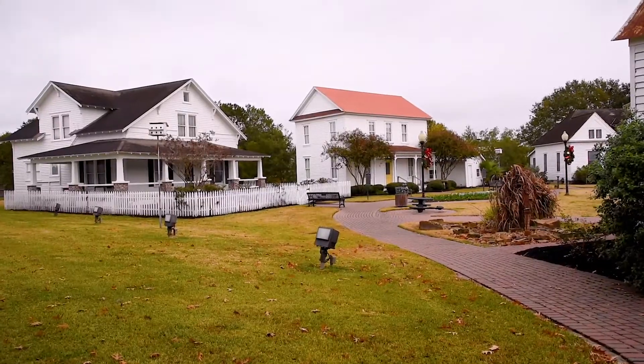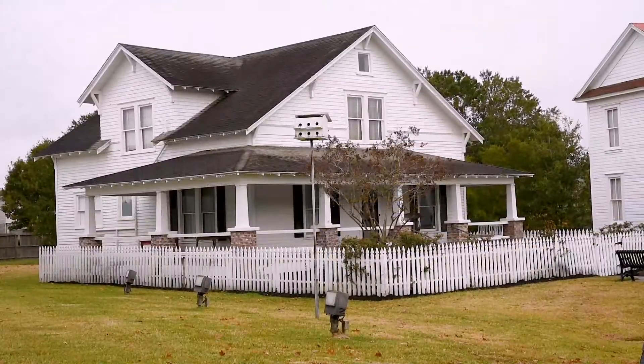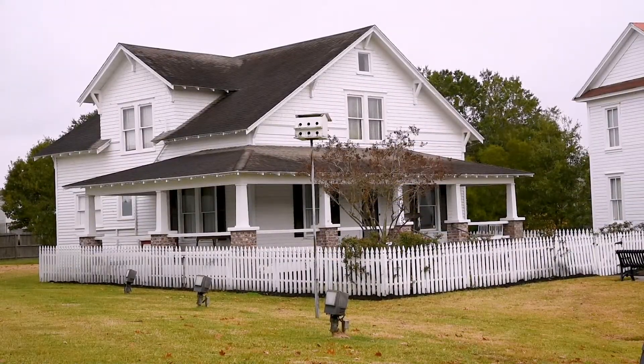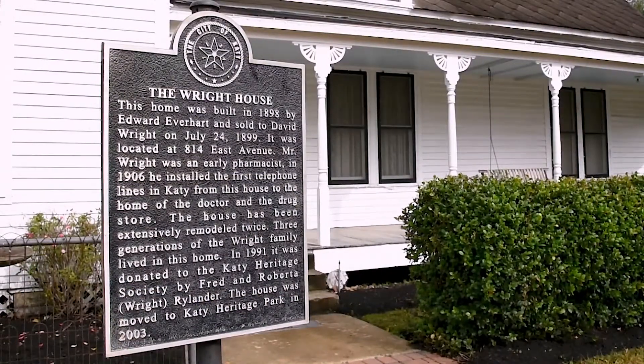Strolling along the brick path, you will pass by historic homes as if walking through a neighborhood of days gone by. As you follow the path, each building has its own City of Katy historic plaque, giving you a brief history of the building and how it became a park feature.